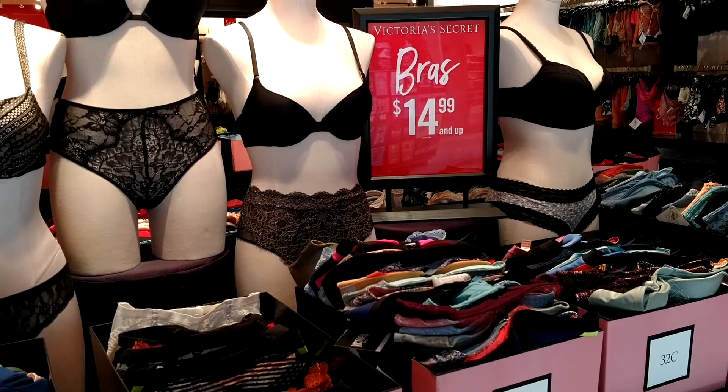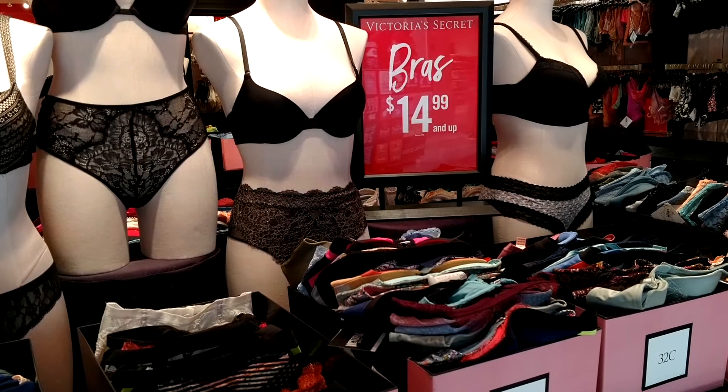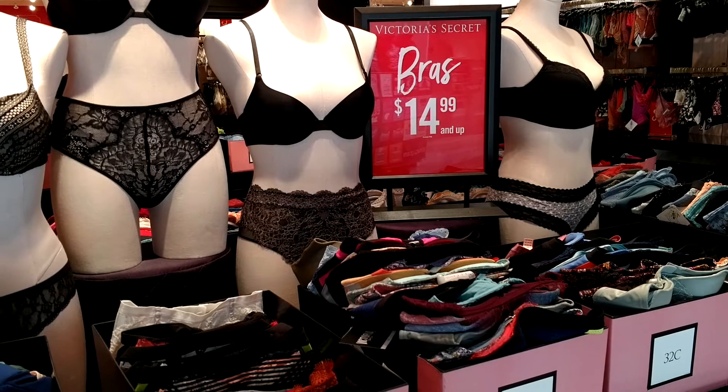Hey guys, it's Joe Tinker with CuckooforCoupons.com and I am out here at Victoria's Secret where their semi-annual sale is going on.